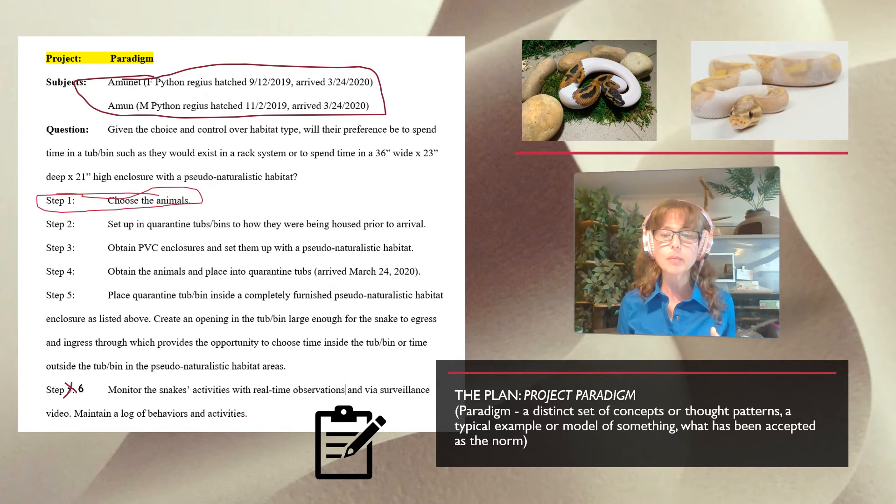A paradigm is a distinct set of concepts or thought patterns — what has always been the norm — but paradigms can change. So I called it Project Paradigm. The subjects were Amunet and Amun, obtained from two different breeders and around the same age. The core research question was: given the choice and control over habitat type, will their preference be to spend time in a tub or bin such as they would exist in a rack system, or to spend time in a 36-inch wide by 23-inch deep by 21-inch high enclosure with a pseudo-naturalistic habitat?